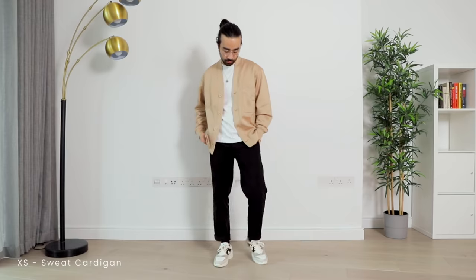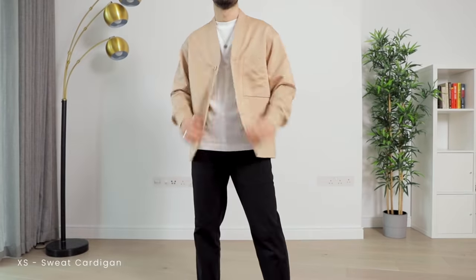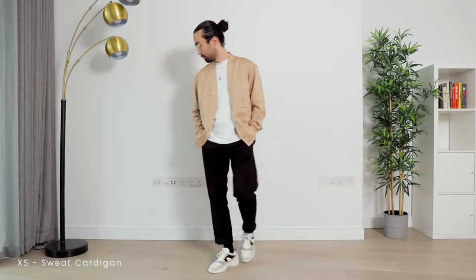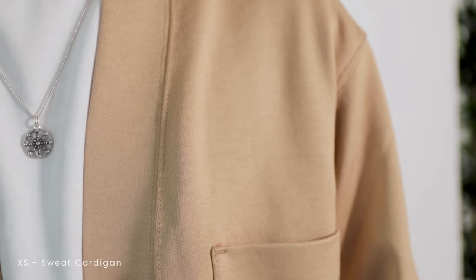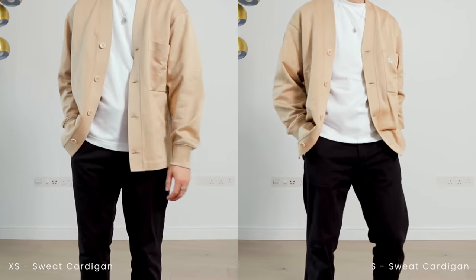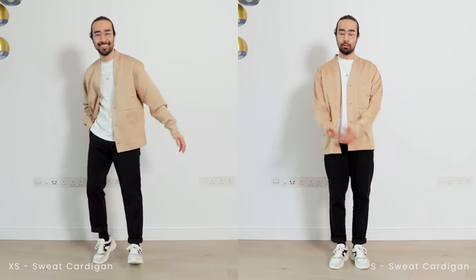First off, we have the sweat cardigan — and that is an odd name for a piece of clothing. Why not call it the no sweat cardigan instead? But name aside, I really like this piece. I love the sleek texture of the fabric. It's a really nice change from the usual woven texture of cardigans — feels clean and minimal, like a cardigan a character in a futuristic sci-fi movie would wear. The fit is perfect, nice and relaxed. Go for your usual Uniqlo size. Overall, great piece — 8 out of 10, would recommend.